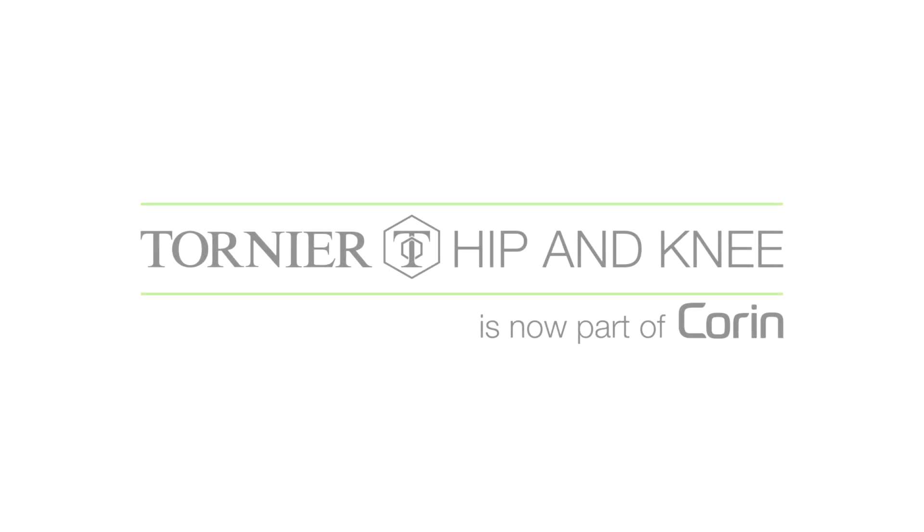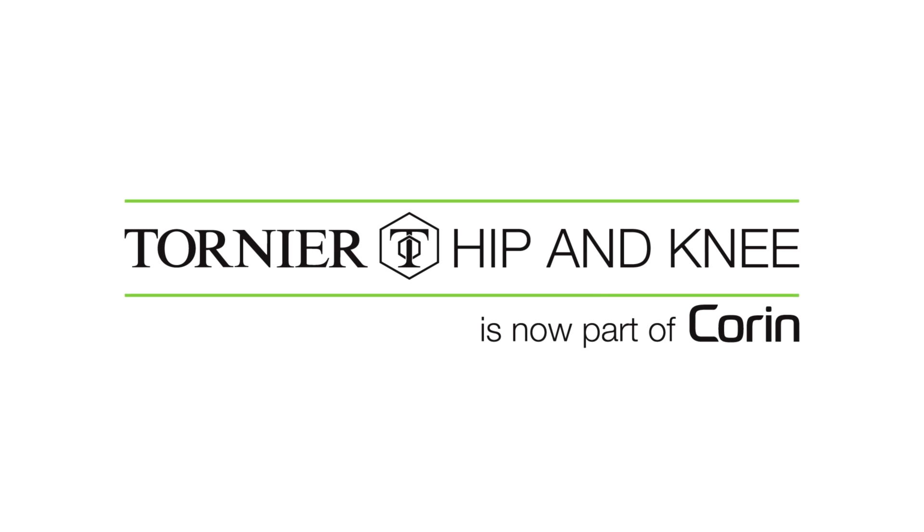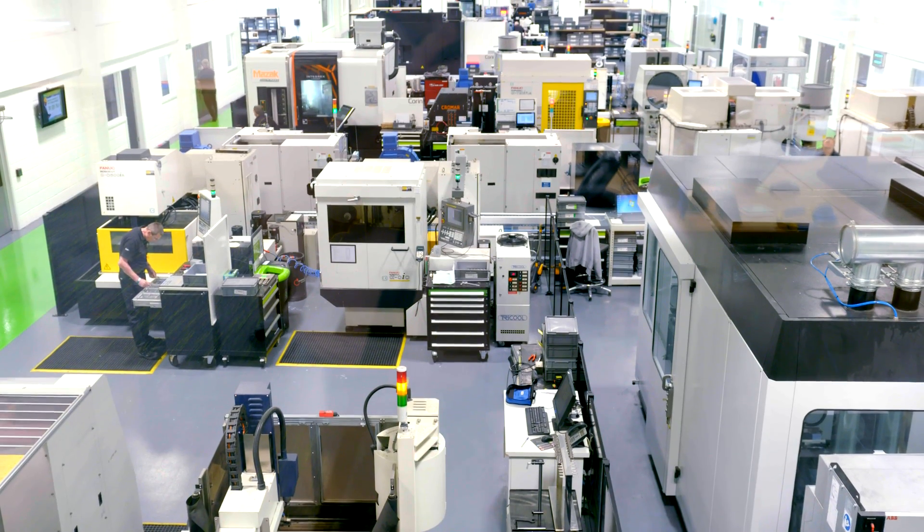Following the acquisition, one of the major changes that we will see here on the UK site is the influx of around 870 medical devices.